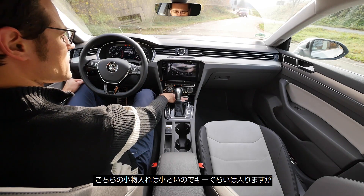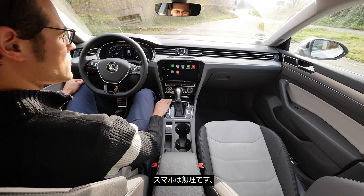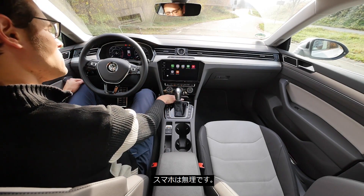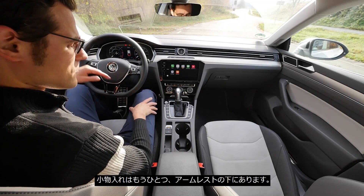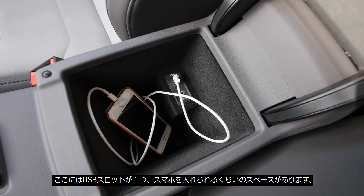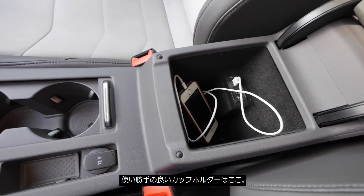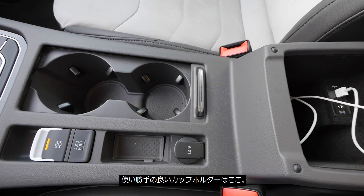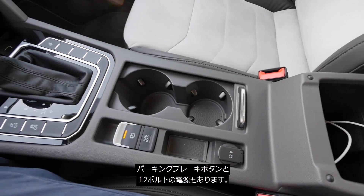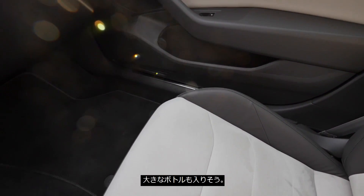In the front center console, you can put a key, but it's very slim overall so your mobile phone doesn't really fit there, although there's one USB slot. The second USB slot is under the armrest, where there's a little bit more room to store your mobile phone. In front of that, we have adaptive cup holders — nicely done. There's also an electric handbrake and another 12-volt power supply. Beside the mobile phone storage, the storage spaces are quite nice.